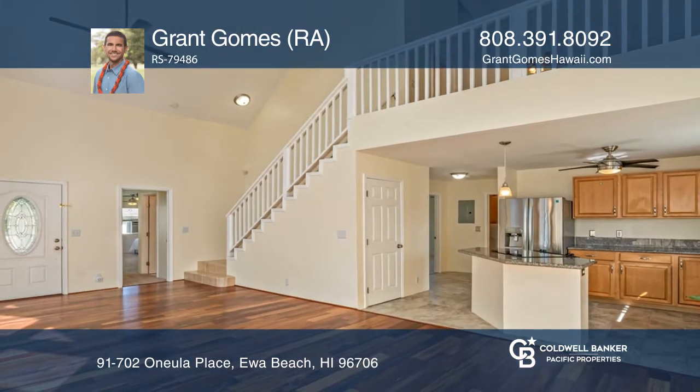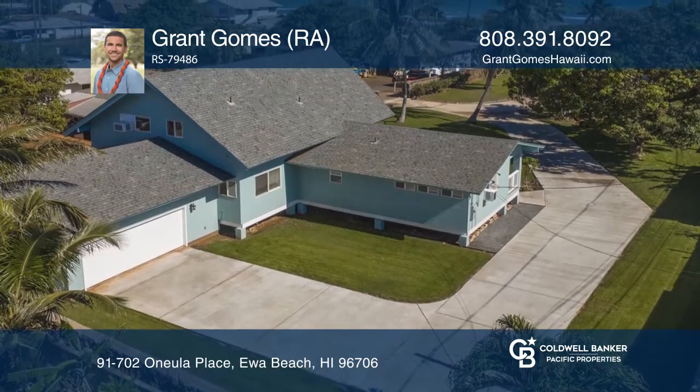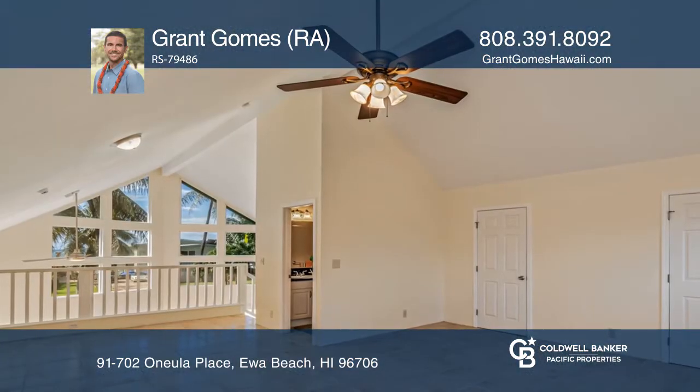This beautiful, open-concept, three-bedroom, three-full-bath home boasts Brazilian Tigerwood floors in the main living room, granite counters, and upgraded ceiling fans.